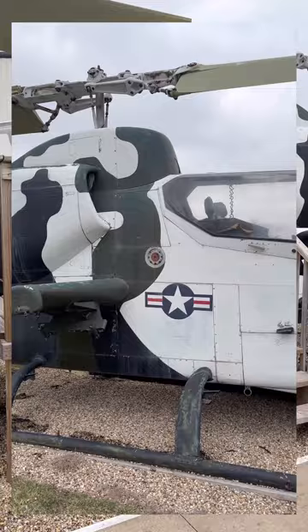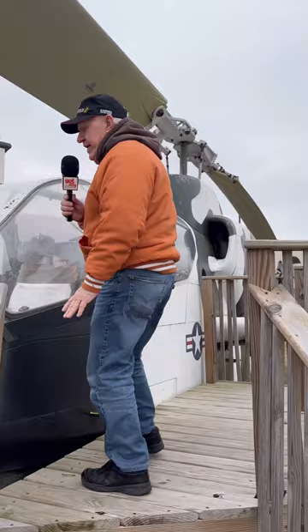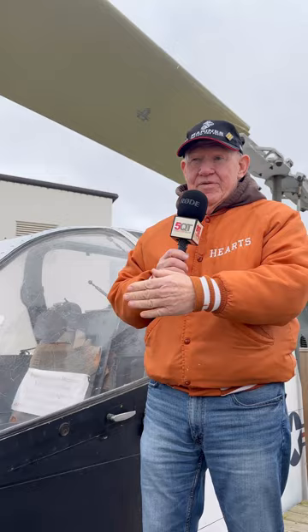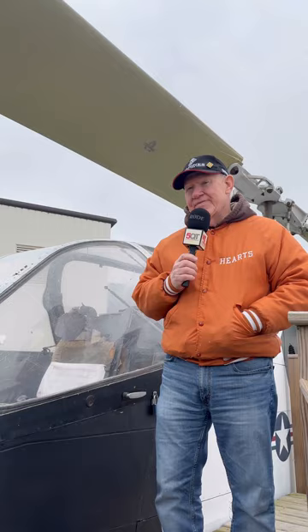This is our Marine Corps AH-1 Sea Cobra, and it was a gunship where the Huey was a troop transport — this was an actual gunship. The gunner would sit in the front, the pilot would sit in the back in a raised seat. The gunner had a special helmet — every time he turned his head, the Gatling gun would rotate. So if he turned his head left, so would the Gatling gun. Up and down, left and right.